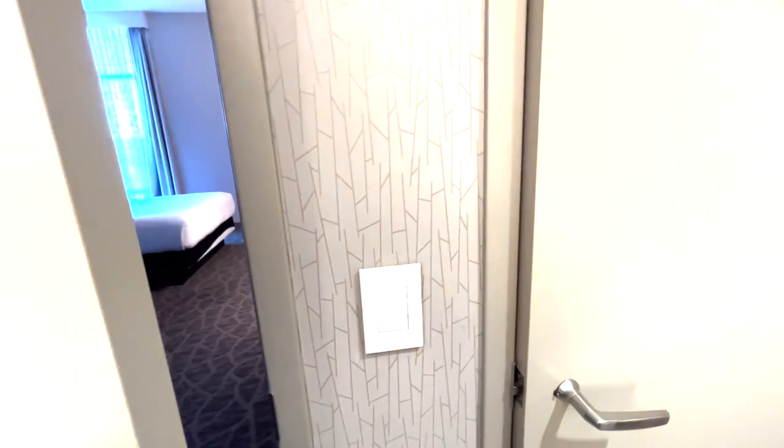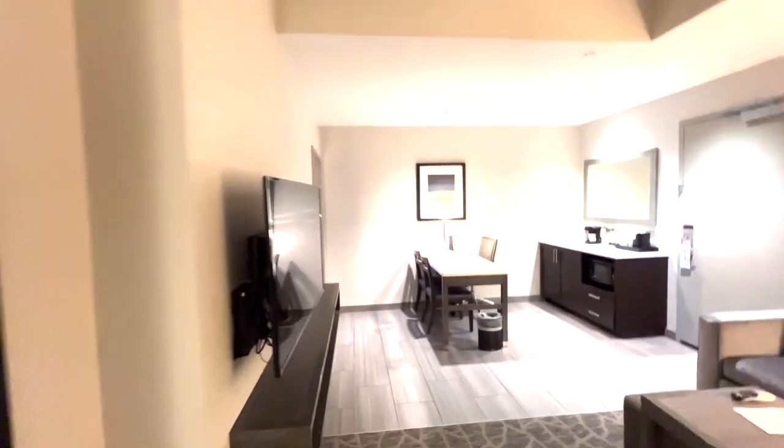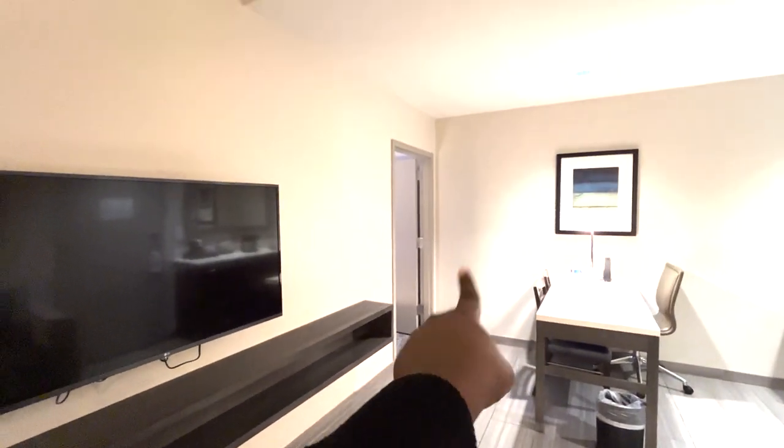I think this door leads to the room — yes, it does lead to the room. But there's also another door here, so two doors: one leads to the room and the other is from the bathroom.